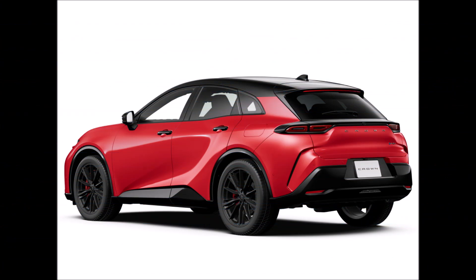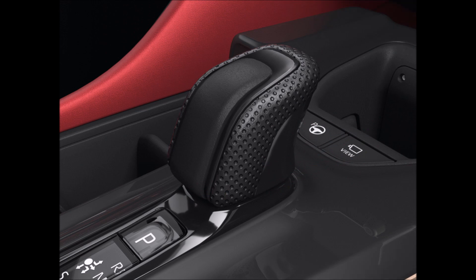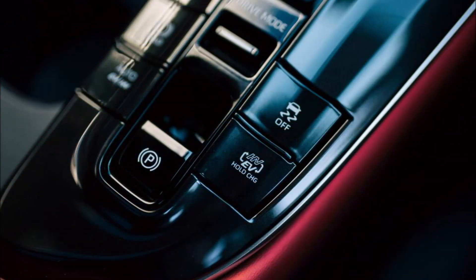Toyota states that the Crown Sport PHEV can go at least 1,200 kilometers when its petrol tank is full and its battery is fully charged. A regular charger will take 5.5 hours to fully charge the battery; in contrast, a fast charger can charge the battery to 80% capacity in just 38 minutes.